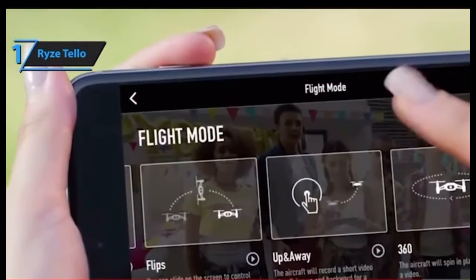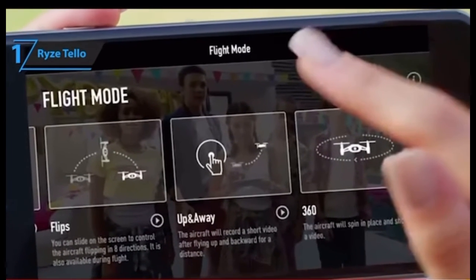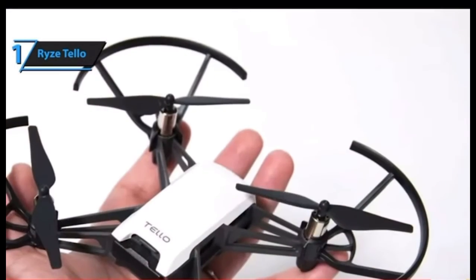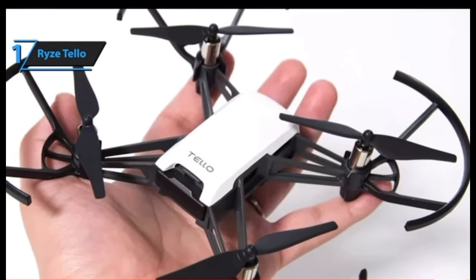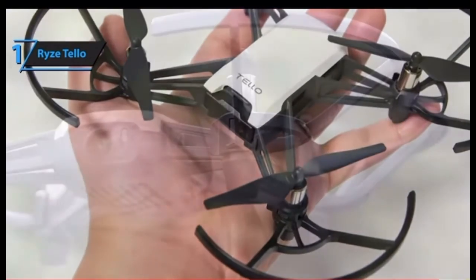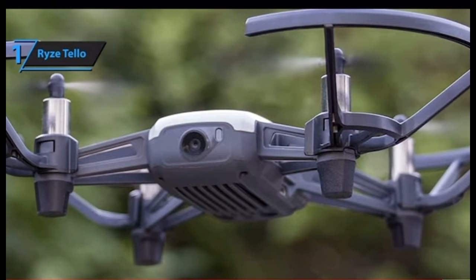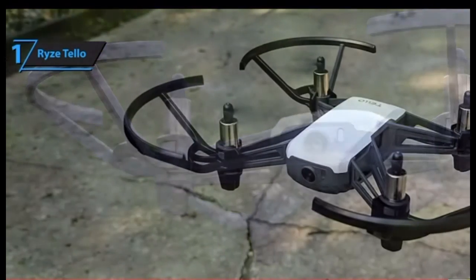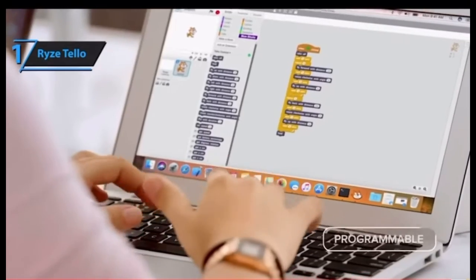Another peculiar thing about the Tello is that it's not operated by a dedicated controller unit — it's operated by your smartphone; your screen is your joystick. Its dimensions measure 3.9 by 3.6 by 1.6 inches when folded, and it weighs approximately 8.1 ounces, making it small, portable, and lightweight. However, there are a couple of drawbacks — its maximum flight time is around 13 minutes, which is well below average.